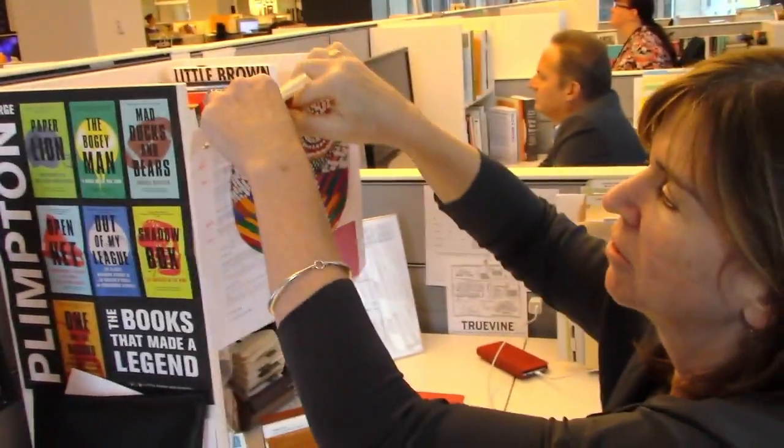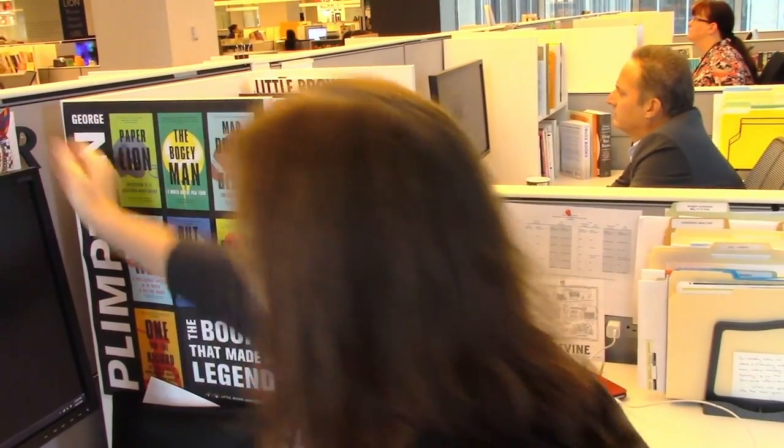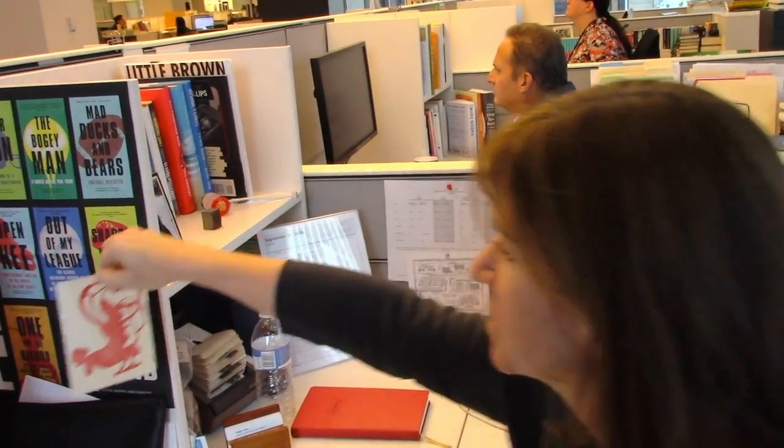This is an owl I colored for our coloring books that we published and had great fun with last year. Pretty good, huh? This is a rooster made by letterpress for our Beetlebung Farm cookbook that we published last year.